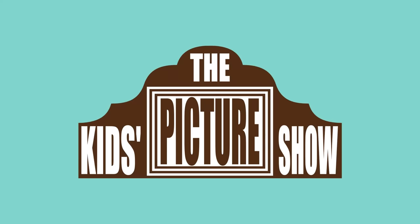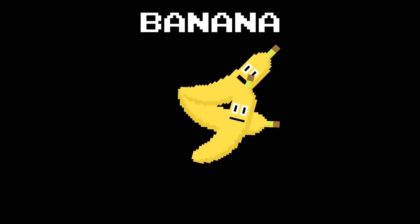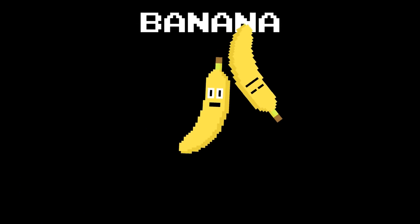Fruit collection. Fruit. Banana. Orange.